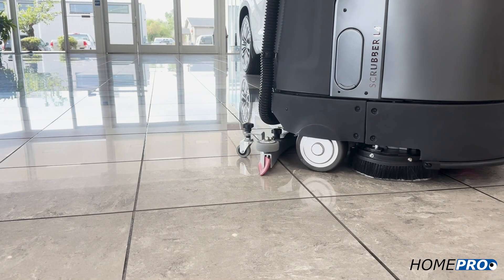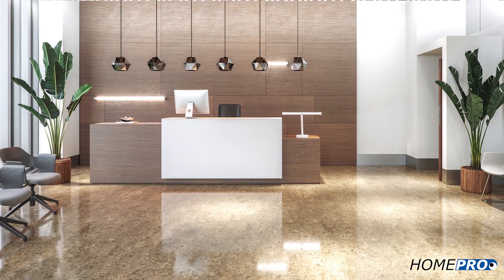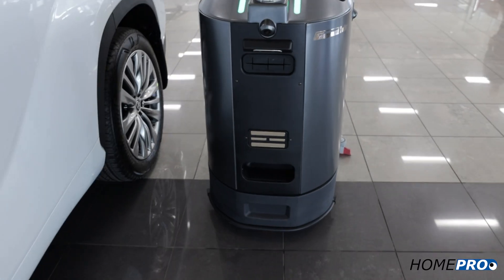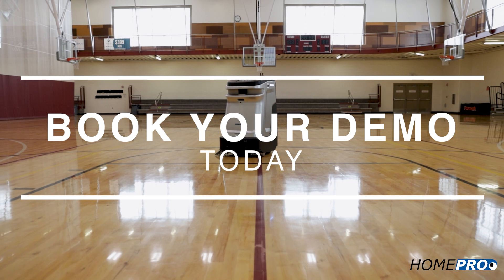It's true that not all facilities will be a good fit for autonomous cleaning, but imagine if yours is — and what that would mean for your budget, building cleanliness, and overall peace in your workspace. Contact HomePro today for an evaluation and demonstration.